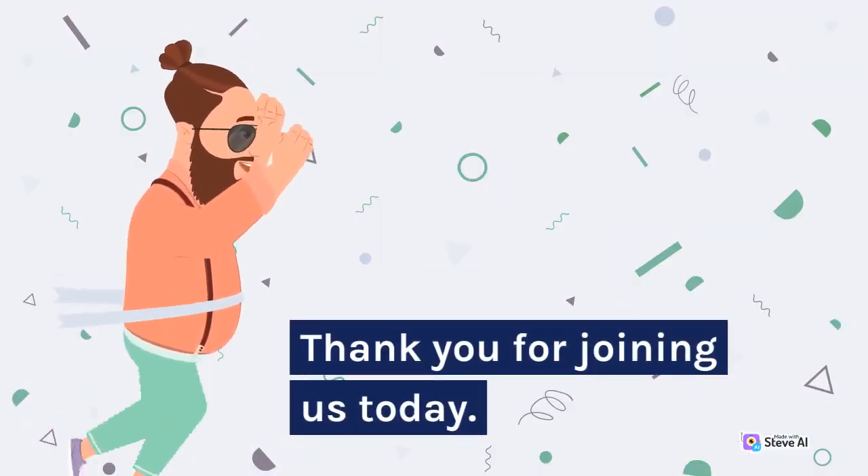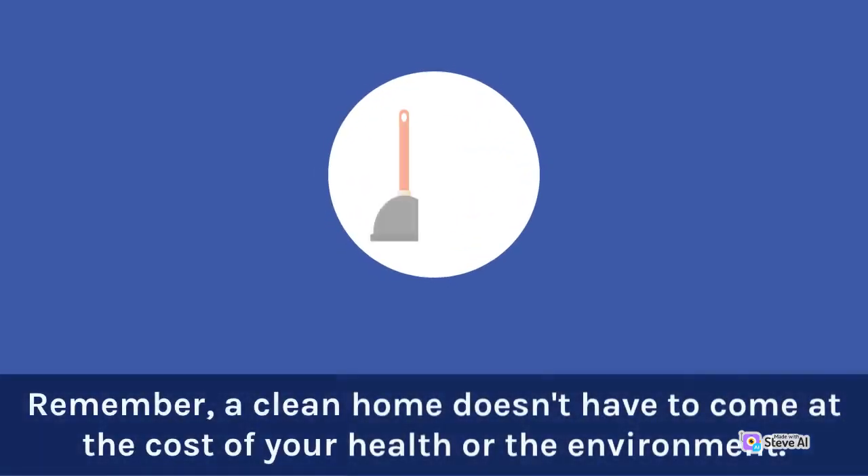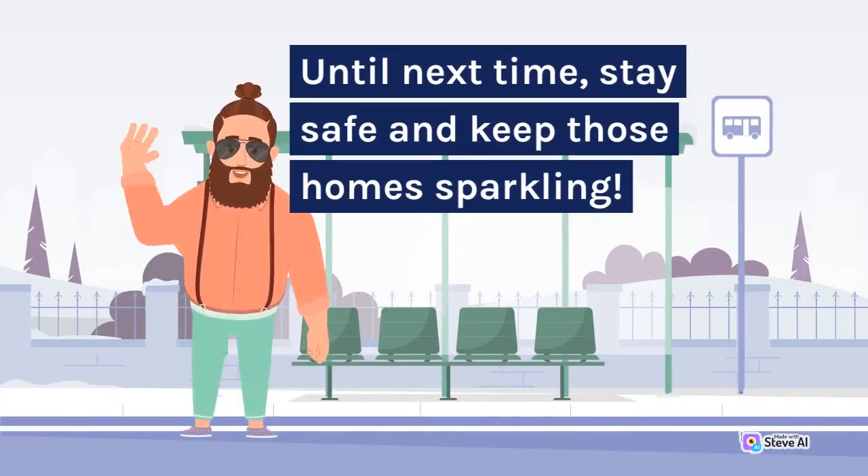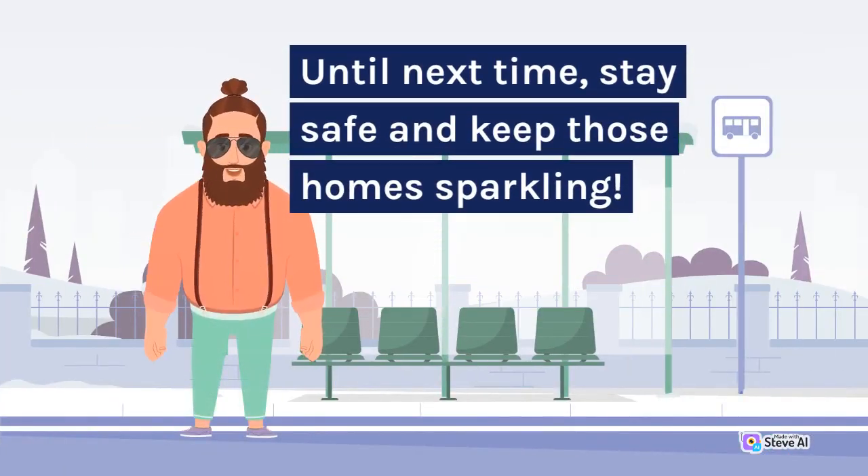Thank you for joining us today. Remember, a clean home doesn't have to come at the cost of your health or the environment. Embrace the power of nature with baking soda and vinegar. Until next time, stay safe and keep those homes sparkling.